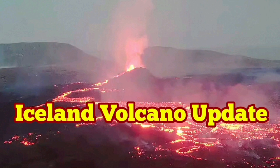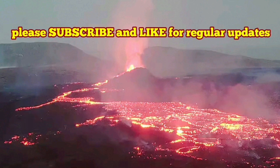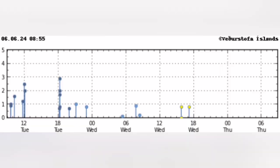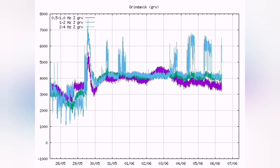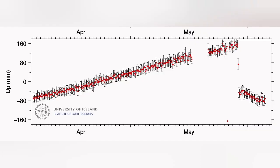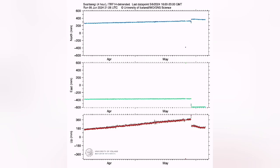The eruption in the Reykjanes Peninsula has entered a stage that has stabilized itself and is getting ready probably for the next one. We don't see many earthquakes — just a few small ones — and none of them in the area of the Svartsengi volcanic system where the current eruption is happening. We are seeing some collapses in the conduit, and they are reflected in the GPS data, which shows a downward trend that is actually flattening and slightly rising.